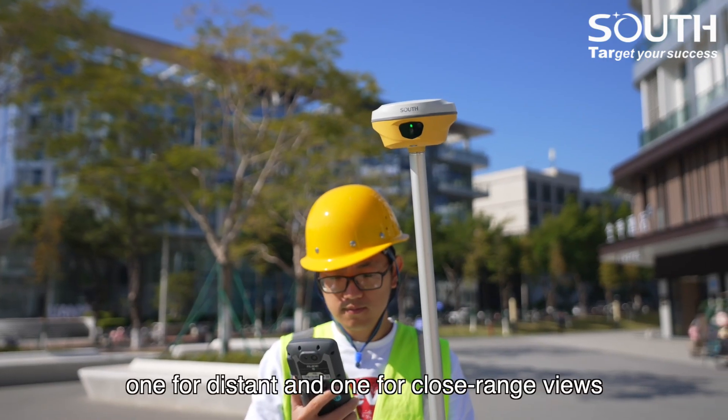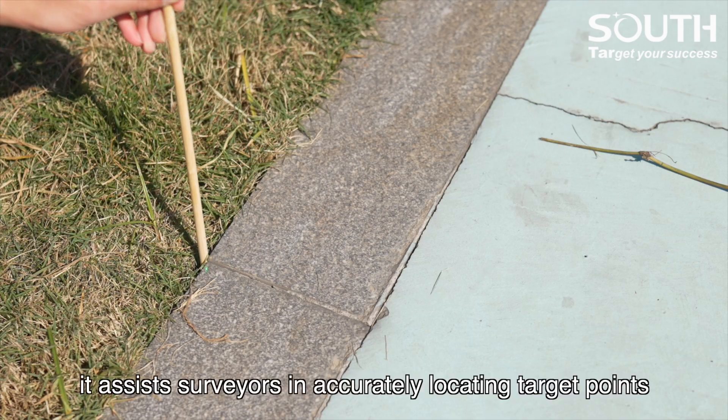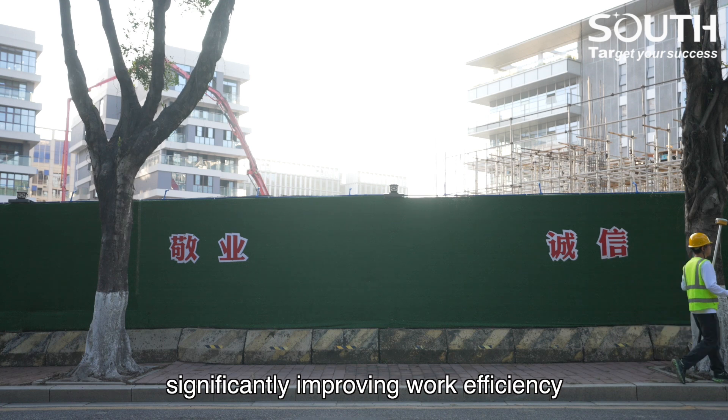With its dual cameras — one for distant views and one for close-range views — it assists surveyors in accurately locating target points throughout the entire process, significantly improving work efficiency.